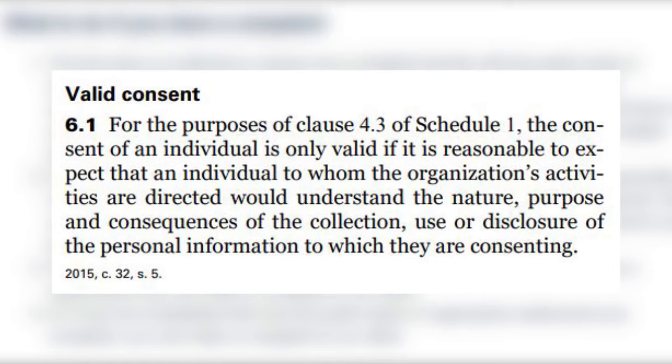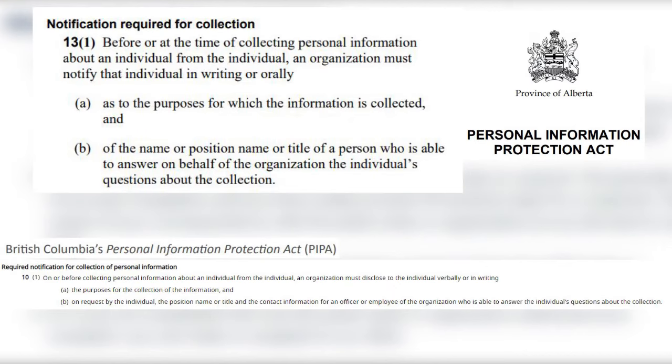Under PIPEDA, your consent would only be valid if it's reasonable to expect that you understand the nature, purpose, and consequences of the collection. So it would probably be insufficient for your employer to just tell you that the monitoring is to make sure you're staying on task and doing the work. In order to validly give your consent, you would also need to know the nature of the monitoring — meaning what are they collecting about your activity — and they would need to make you informed about the consequences: what are they doing with it, what will happen to this information? In the BC and Alberta versions of the privacy law, valid consent also requires the employer to tell you a specific person you can contact regarding questions you have about this information collection.